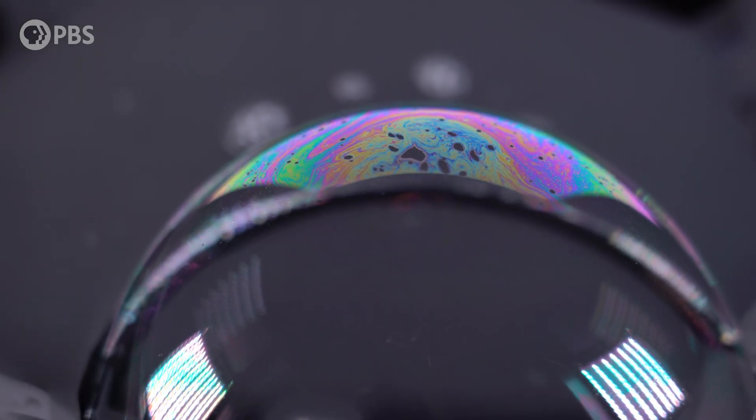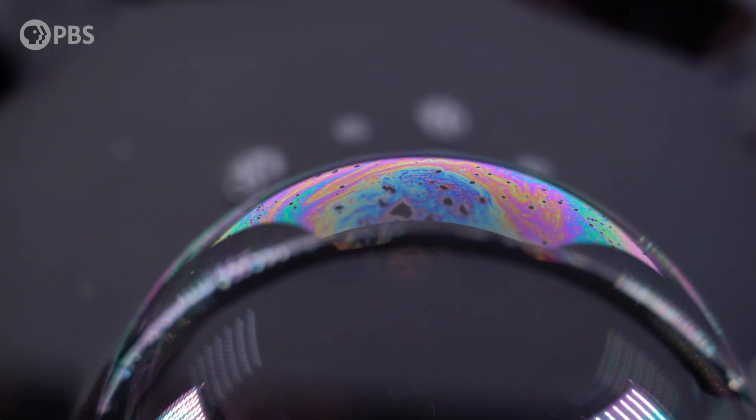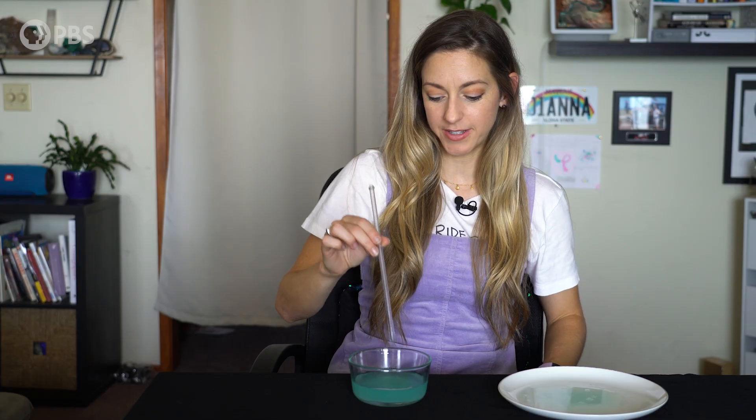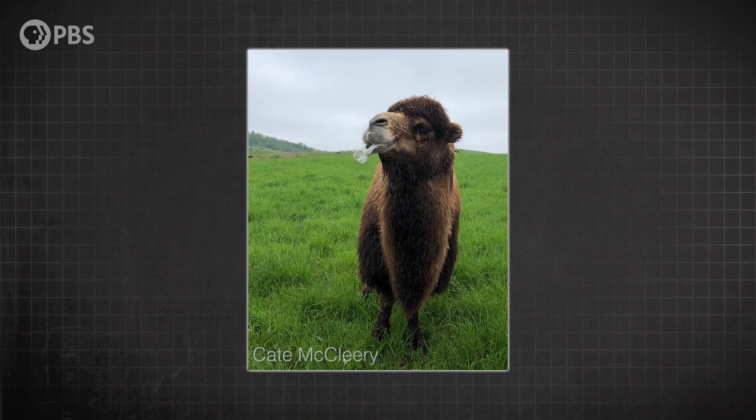An everyday mystery. It doesn't seem like red bubbles are possible, and I wanted to know if that's actually true, and if so, why. It turns out the way bubbles get their colors is weird, because they're made out of a clear — or kind of a bluish mixture — whatever color your soap is. So why do they even have a color at all?